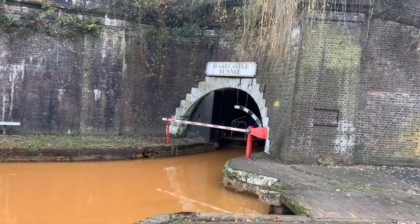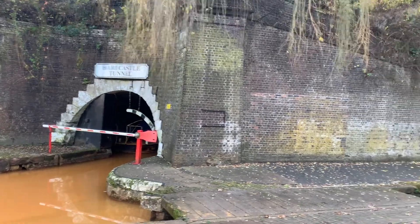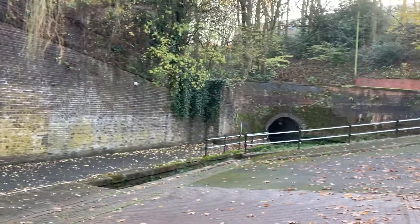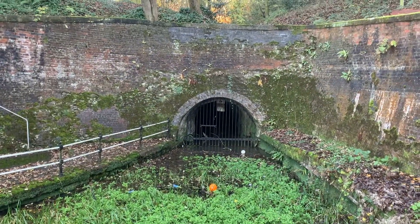We did it! We completed the Harecastle Tunnel and here we are at the Northern Portal after 2,926 yards. And right next to it is the old tunnel — James Brindley's Tunnel — which was closed in 1914.